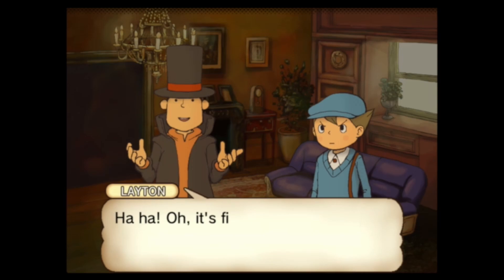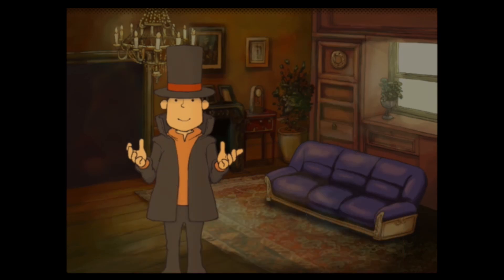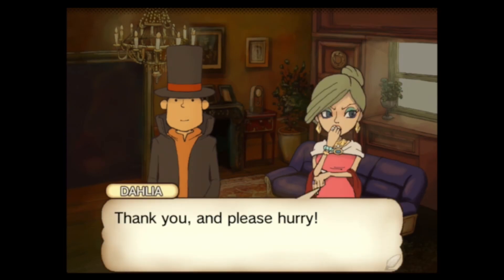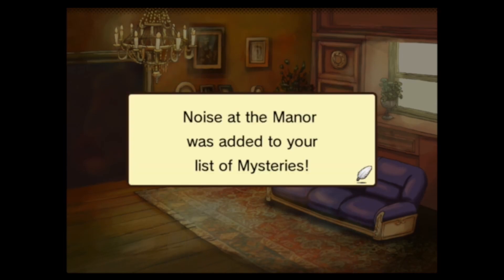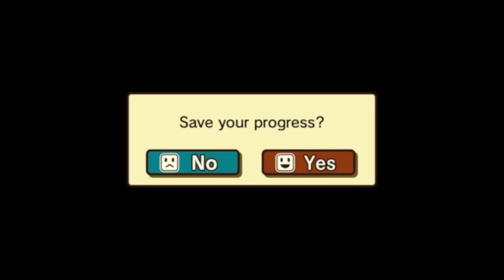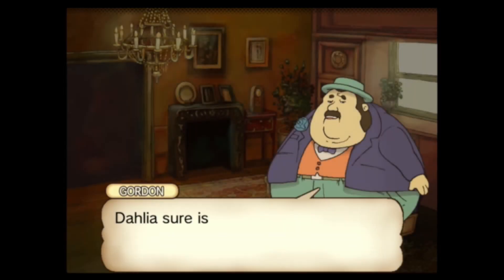Chapter 2: The Fugitive Feline. Lady Dahlia's cat has escaped — search St. Mystere for a runaway feline. We will not save because I am recording. People to talk to. 'Dahlia sure is fond of that cat. I assume you're the famous Professor Layton, yes? My name is Gordon. I am one of the people who originally requested your services.'